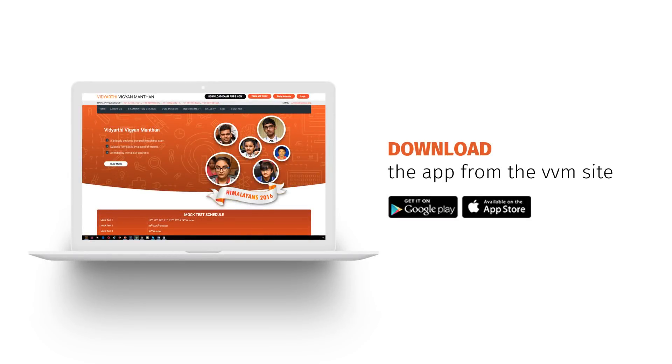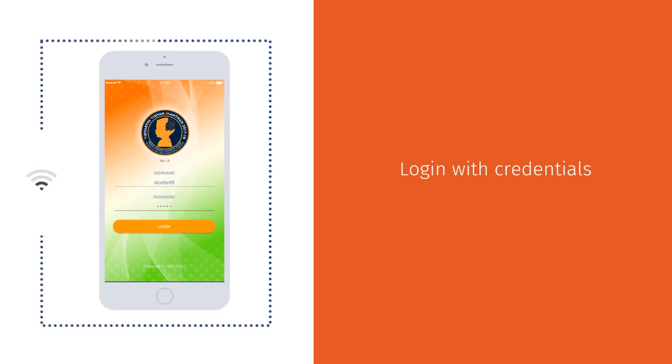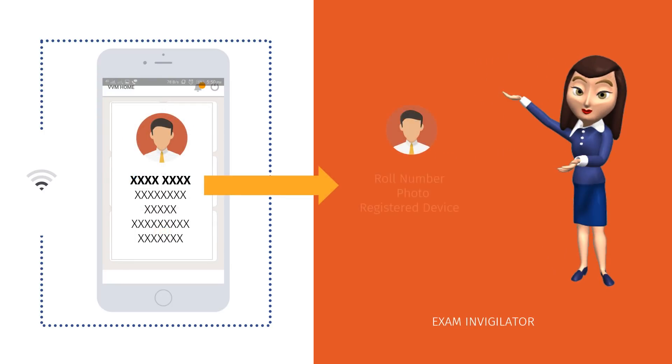Registered students can download the app from the VVM site. After installing, they need to log in using their given username and password. The examination hall ticket will be available in the examination app itself.